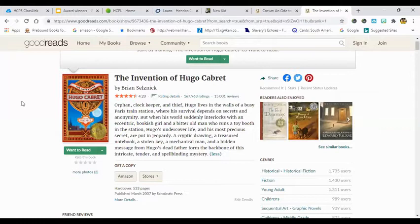Before we move on to the Newbery Award, I just wanted to point out one more Caldecott Award winner from 2008. I love this book — it's half done in illustration and half done in text. It's The Invention of Hugo Cabret by Brian Selznick in 2008. It's about an orphaned clockkeeper and a thief. Hugo lives in the walls of a busy Paris train station where his survival depends on secrets and anonymity. When his world suddenly interlocks with an eccentric bookish girl and a bitter old man who runs a toy booth in the station, Hugo's undercover life and his most precious secret are put in jeopardy. A cryptic drawing, a treasured notebook, a stolen key, a mechanical man, and a hidden message from Hugo's dead father form the backbone of this intricate, tender, and spellbinding mystery.